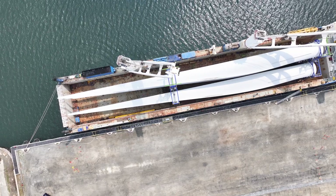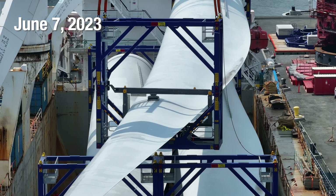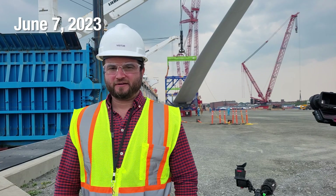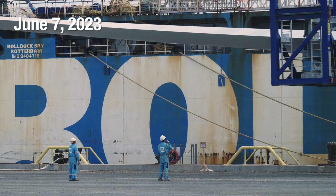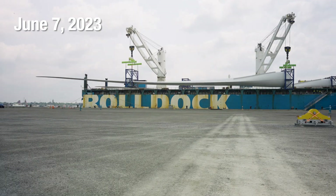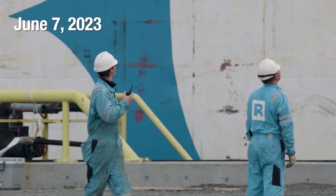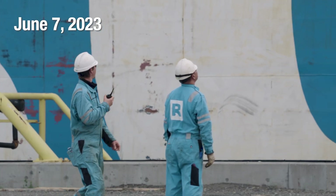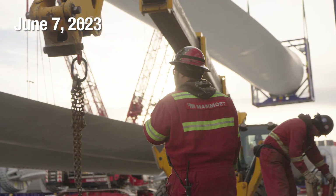Over there we have some blades finally coming in. Those are the size of a football field. This is the first footage of the first blades arriving for Vineyard Wind — the first commercial-scale offshore wind farm in the US. This is one of the blades for the wind turbines they're going to be building. It's essentially going to be a wall of blades. Each diameter around is 7 meters and they're going to be stacked 3 on top of each other, standing 21 meters tall.